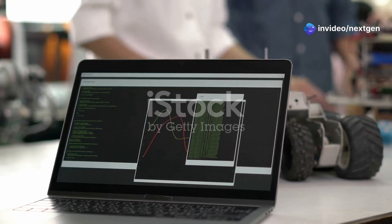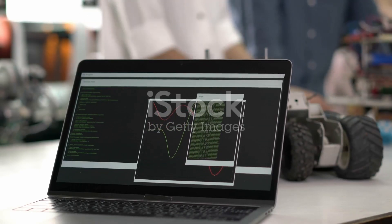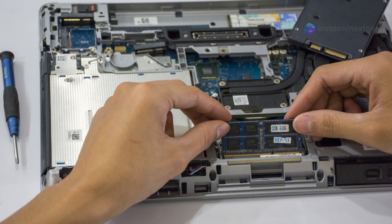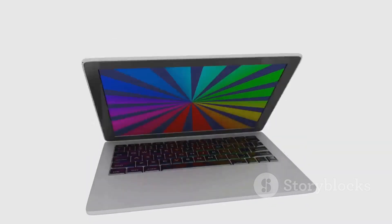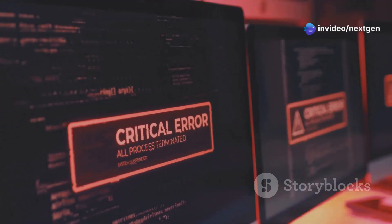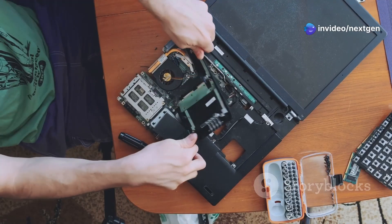Your laptop's BIOS, or basic input-output system, is like the conductor of an orchestra, making sure all the hardware components work together harmoniously. Sometimes an outdated BIOS can cause compatibility issues with newer RAM modules, leading to freezes. Check your laptop manufacturer's website for the latest BIOS version for your model. If an update is available, follow their instructions carefully. Be warned, a BIOS update is a delicate process — a power outage during the update can brick your motherboard, so make sure you have a stable power source.